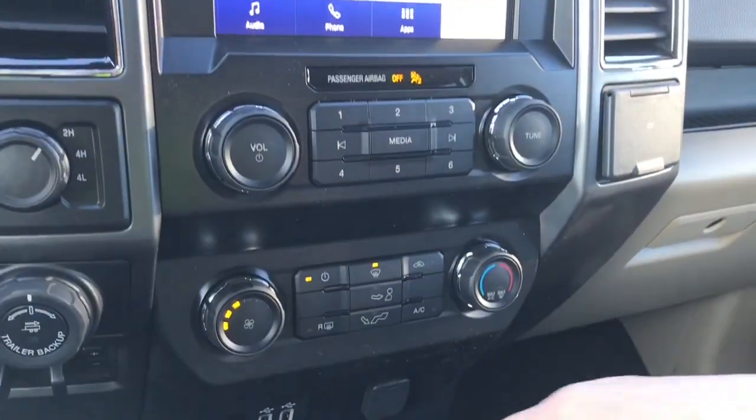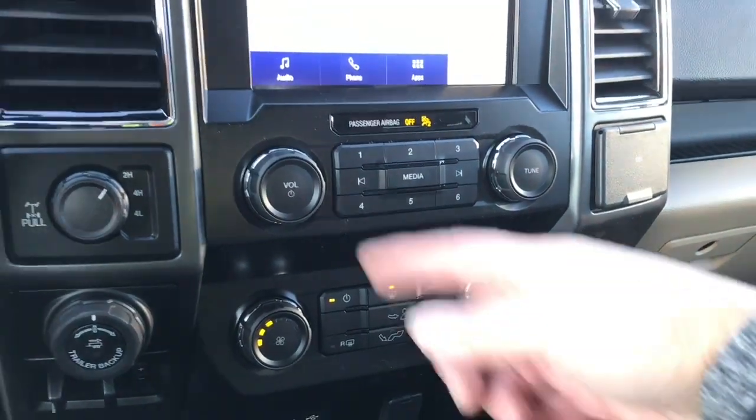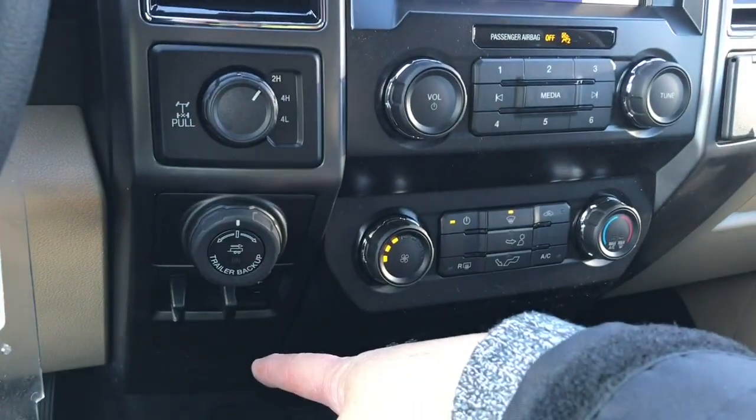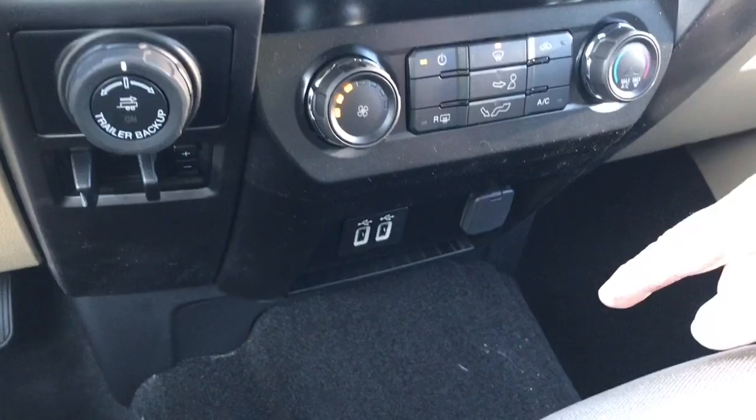You have your volume and tuner, and down below is your climate control with front and rear defrost, as well as AC and max AC. Off to the side is your 4x4 locking differential, pro trailer back-up, and integrated trailer brake controller. Down below there are a couple of USB outlets and a 12-volt outlet, as well as a little bin.